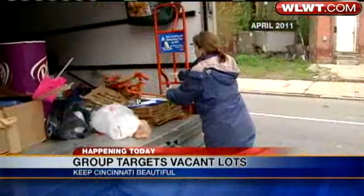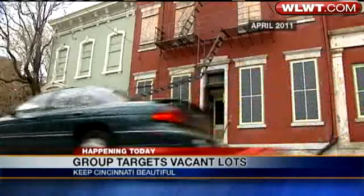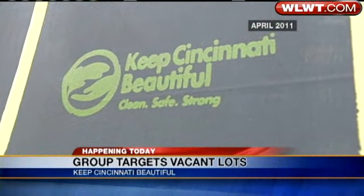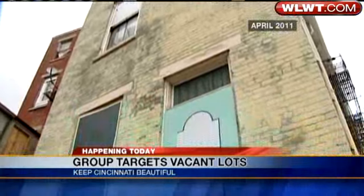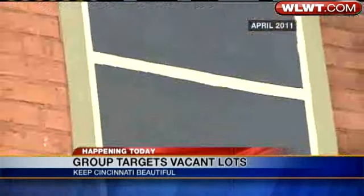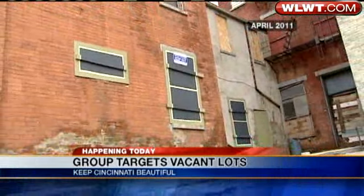Now, this video you're looking at is from a past project in April. And today, about 50 volunteers from Perfetti Van Mel will help clean up properties near Findlay Market. They will paint abandoned buildings, enhance a vacant lot by planting roses and a maple tree, and also install a fence around this property.